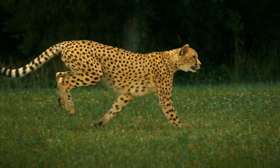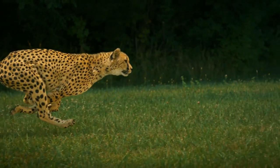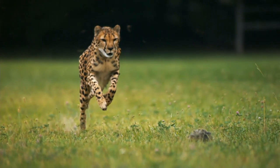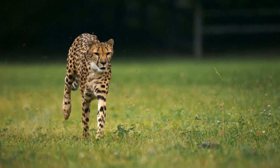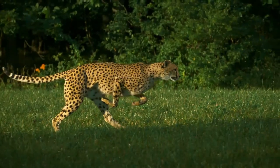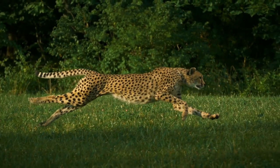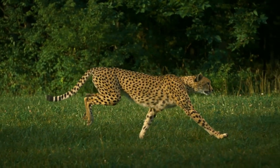Cheetahs must eat their catch quickly or risk losing their food to other stronger predators. Cheetahs will not fight a larger animal over food because they can't risk an injury, which would mean certain starvation. Cheetahs are well adapted to living in arid environments. Cheetahs in the Kalahari Desert have been estimated to travel an average of 82 kilometers between drinks of water, getting moisture from the blood or urine of their prey, or by eating tsamma melons.